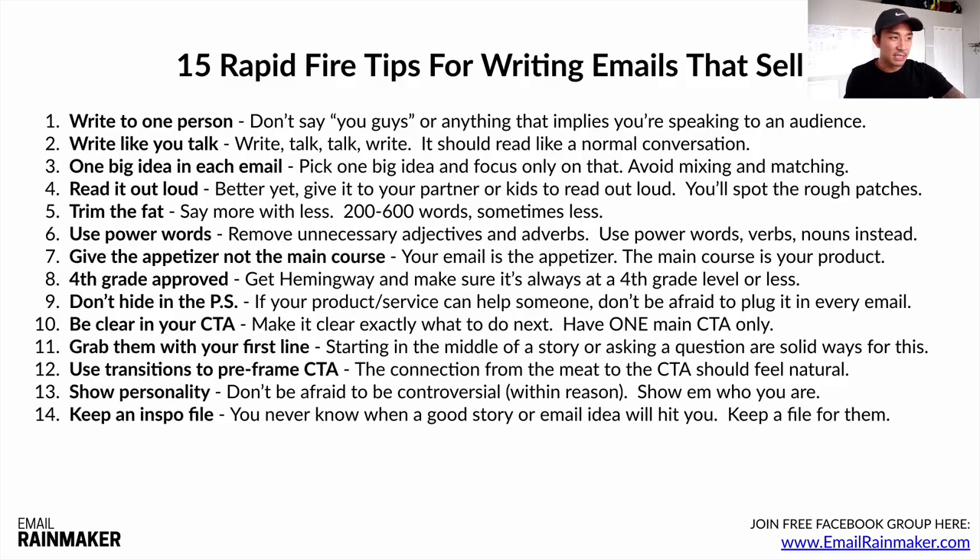Number fourteen: keep an inspo file — an inspiration file. You never know when a good story or email idea is going to hit you. On my iPhone, in the notes app, anytime I have an email idea I write it in a certain document. I'm never going to run out of email ideas because every day something new happens. I've written an email about buying a new pen before. You can turn anything — any story or anything that happens to you, good or bad — into an email.